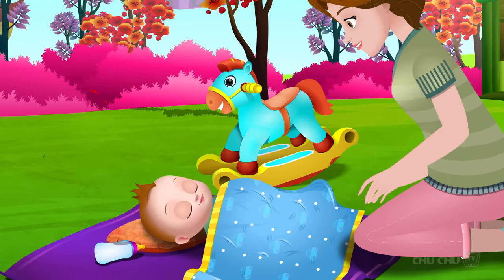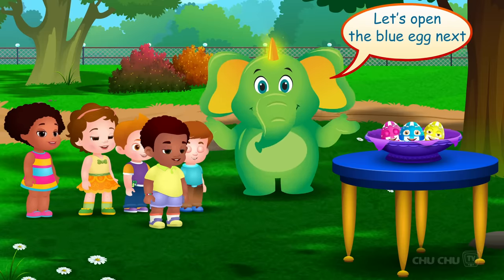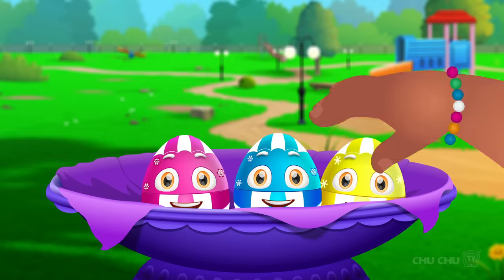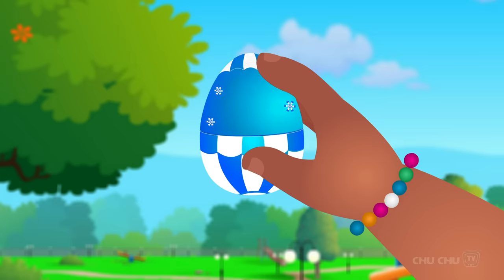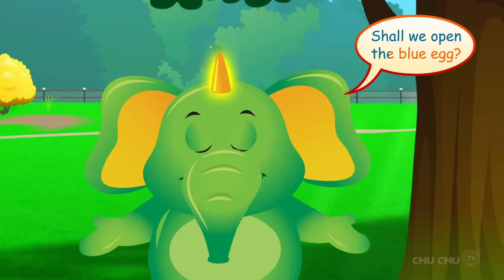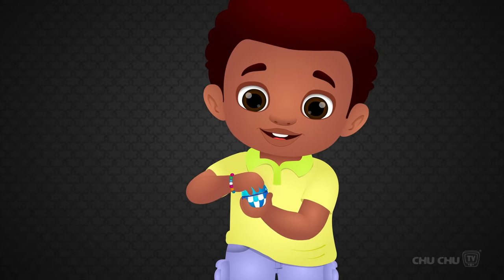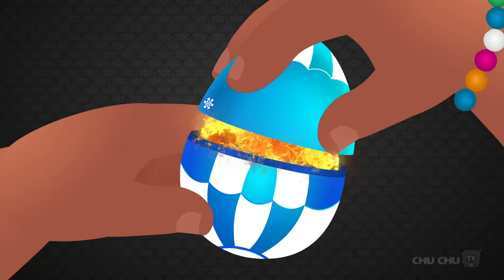Let's open the blue egg next. Yes! Pick me! Open! Thank you! Shall we open the blue egg? Open! Open! Open! Surprise!